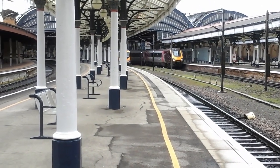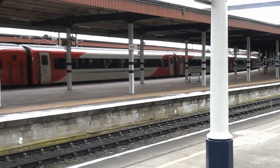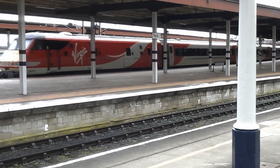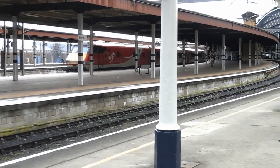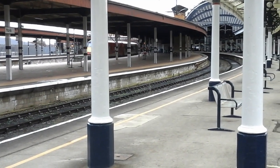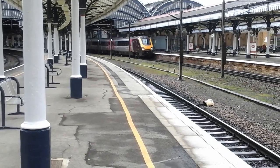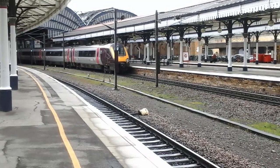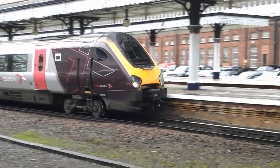The Virgin Trains East Coast 225 service — excuse me — bound for Newcastle is now departing, as is somebody on a squeaky bike. The Voyager is getting ready to rumble. This is 220.012.